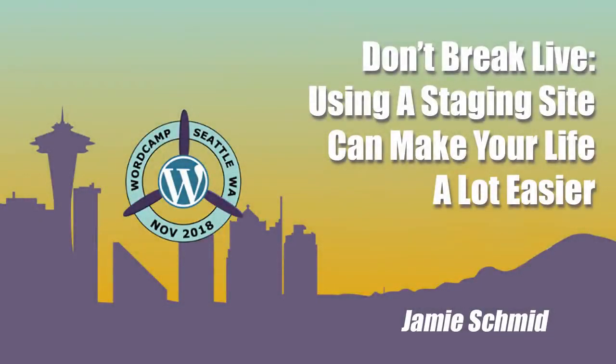Welcome to Don't Break Live. Using a staging site can make your life easier — a lot easier. Jamie Schmidd has a particular passion for creating excellent content experiences. Originally from Milwaukee, Wisconsin, she has been working as a WordPress freelancer and consultant since 2012. She regularly takes sites from conception through a well-managed build process that encourages communication, planning, and smart use of content. She has a background in information architecture and content strategy and a big enthusiasm for all things WordPress.